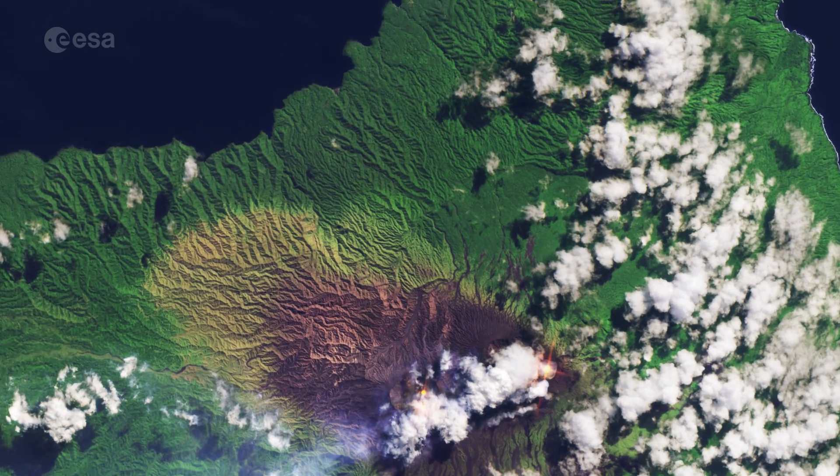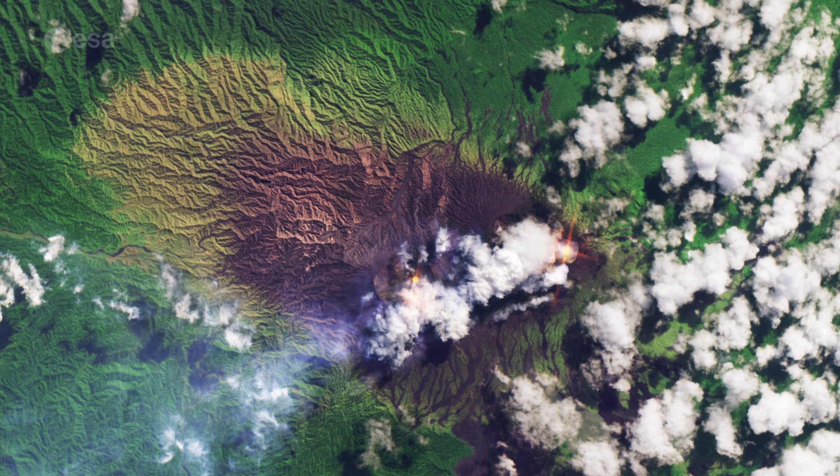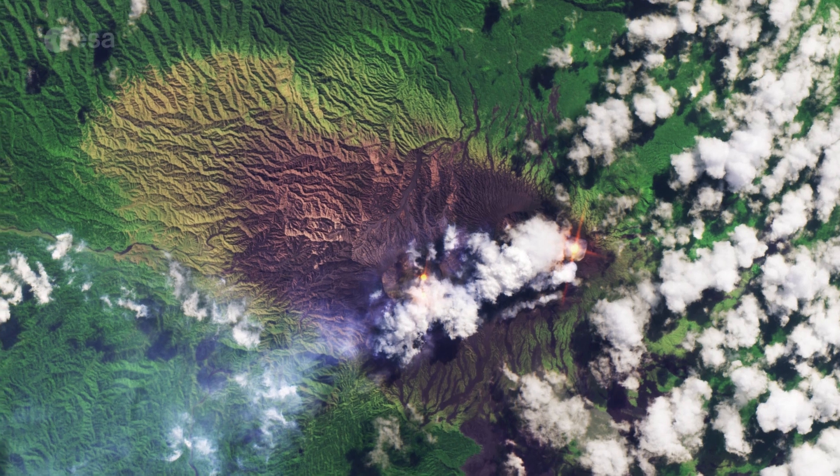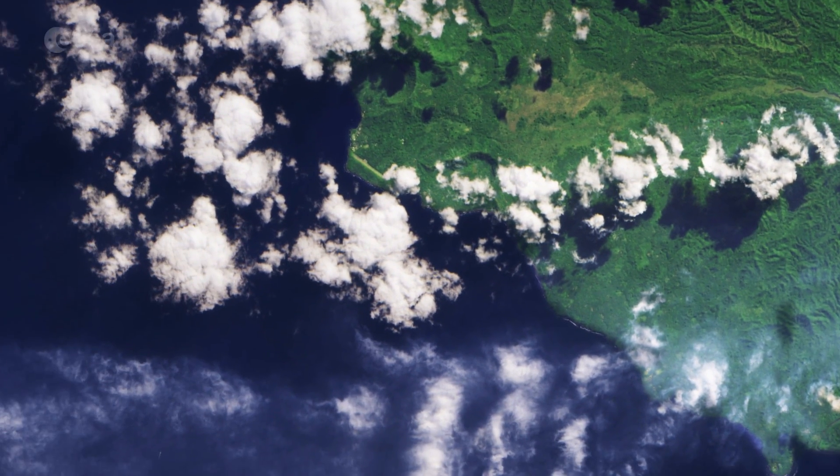Zooming in on the dark area on Ambram, red-hot lava lakes can be seen through the clouds. This volcano has two active volcanic cones and we can see smoke drifting out over the ocean to the west.